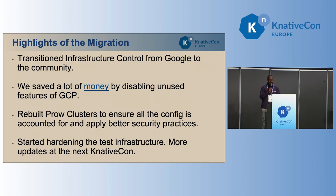We've also started hardening our test infrastructure. The test infrastructure runs jobs that are submitted by end users, so we've got to make sure that the infrastructure it runs on is very secure. Hopefully, we'll have more updates to share at the next KnativeCon.